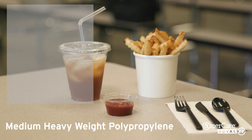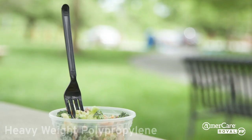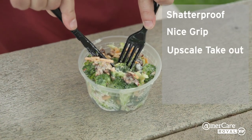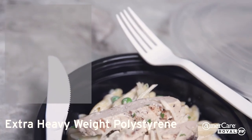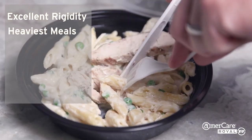Medium heavy weight polypropylene is flexible and resistant to shattering — a good choice for school lunches or stadiums. Heavy weight polypropylene is shatterproof, has a comfortable grip, and is perfect for upscale takeout. Heavy weight polystyrene is break resistant and ideal for heavier meals. Extra heavy weight polystyrene has excellent rigidity and is perfect for the heaviest meals on the go.